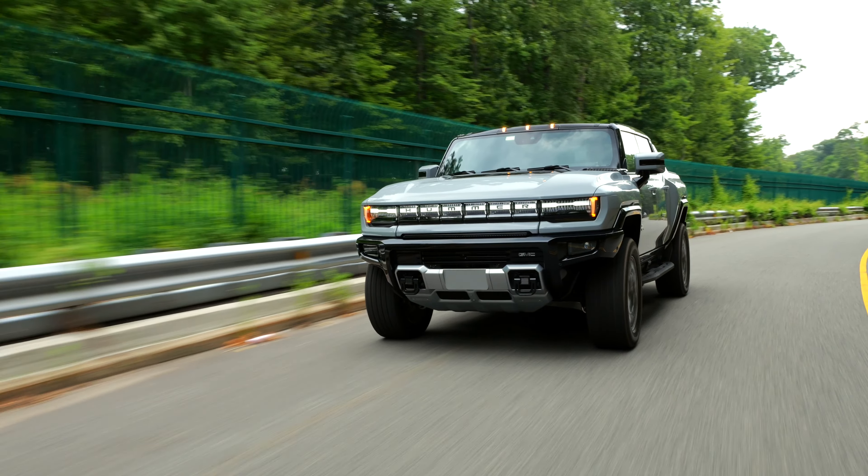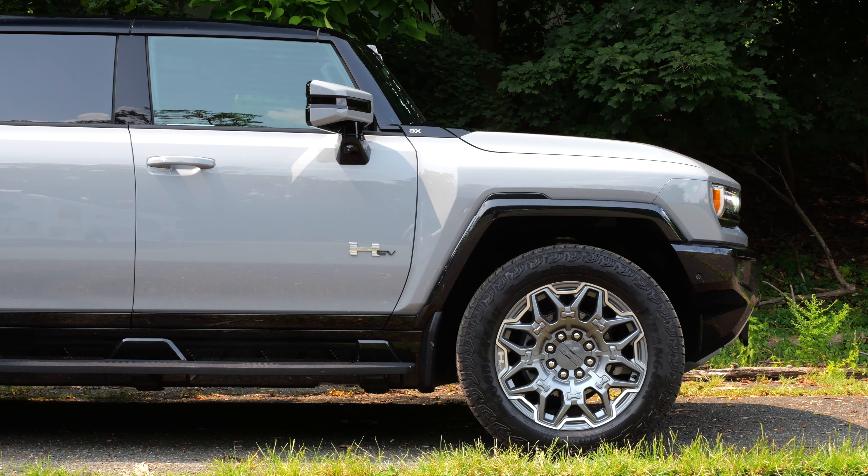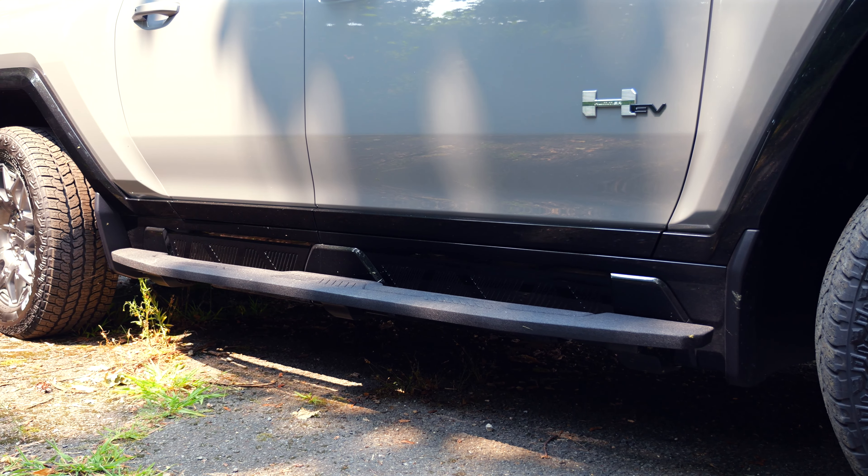That off-road package gives you locking front and rear diffs, skid plates, mud-terrain tires with 18-inch rims, rocker protectors, an enhanced camera system, and recovery hooks. Now, before we talk about how it all works together, let's take a look inside and talk about the interior space.